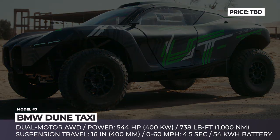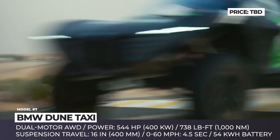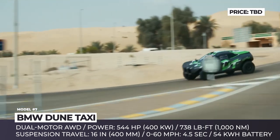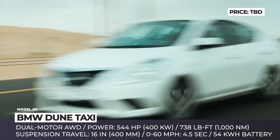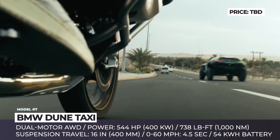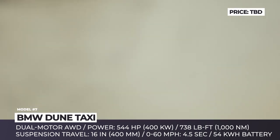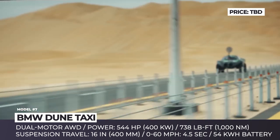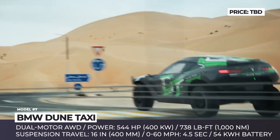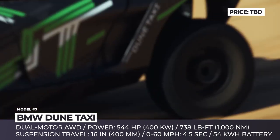BMW Dune Taxi. BMW has not officially announced their intentions to participate in the Spark Odyssey 21 championship, but the unveil of the Dune Taxi prototype clearly hints that this is the case. The electric prototype has a homologated design to meet the requirements of the competition. Its powertrain comprises a 54 kWh battery by Williams Advanced Engineering and a dual-motor all-wheel drive with 544 horsepower and 738 pound-feet of torque.